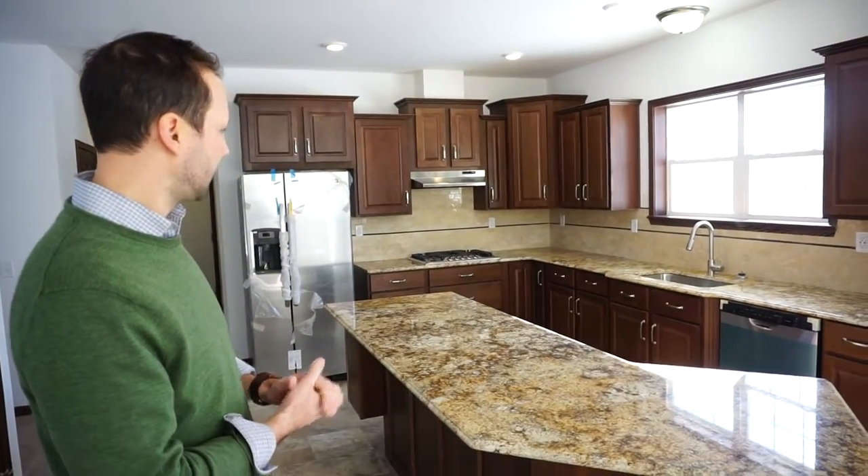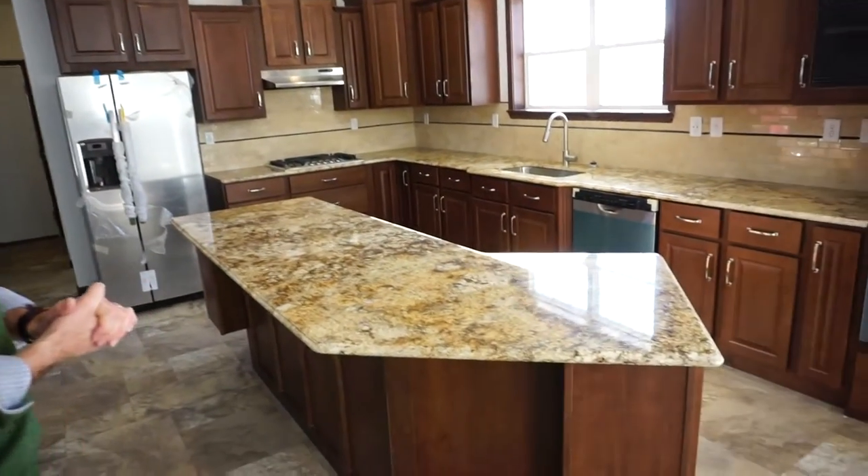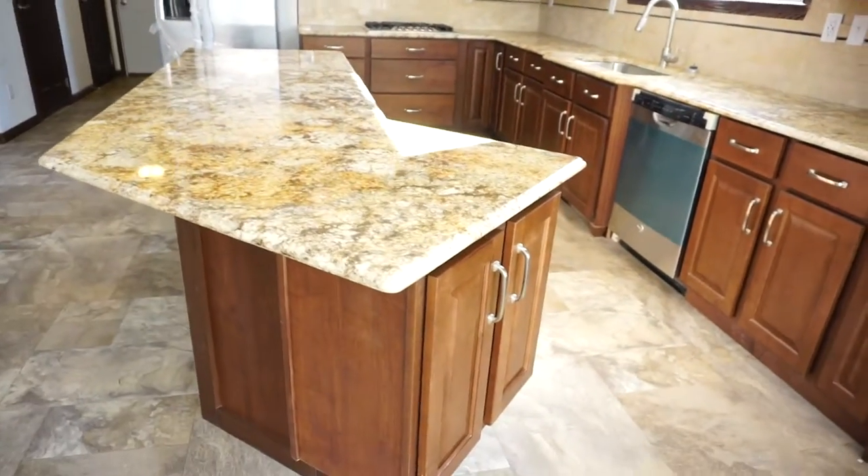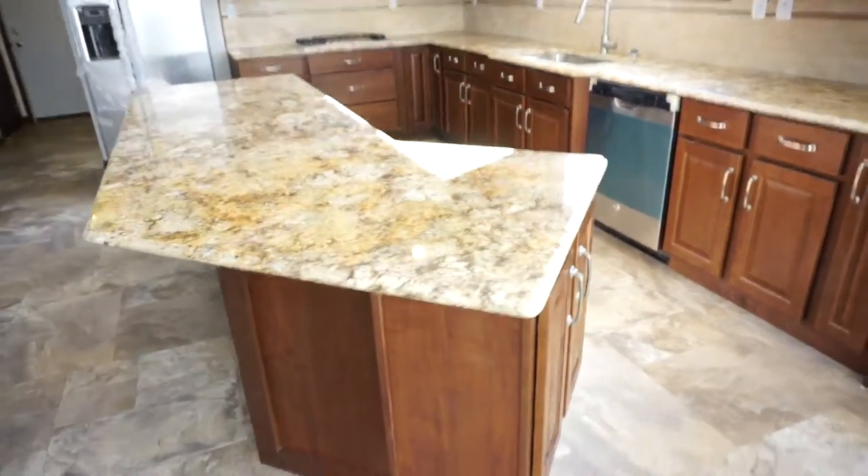And look at this island — it's incredible. It's oversized, with plenty of room for five or six bar stools.